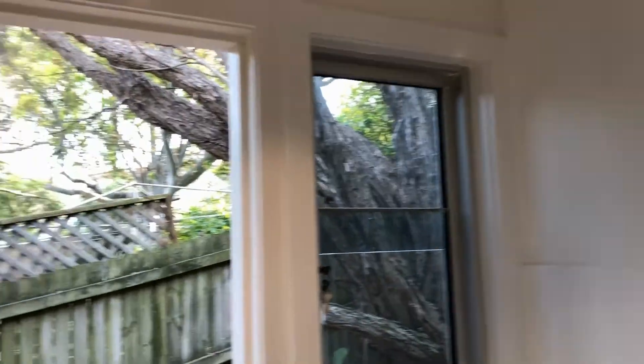Just behind the door here you have a linen closet. Again, one thing about this property is that there is so much storage.